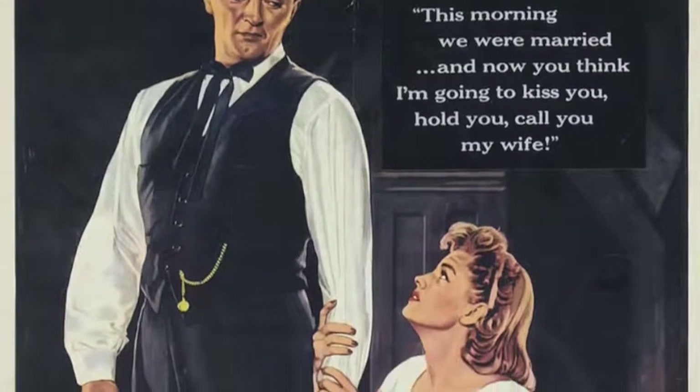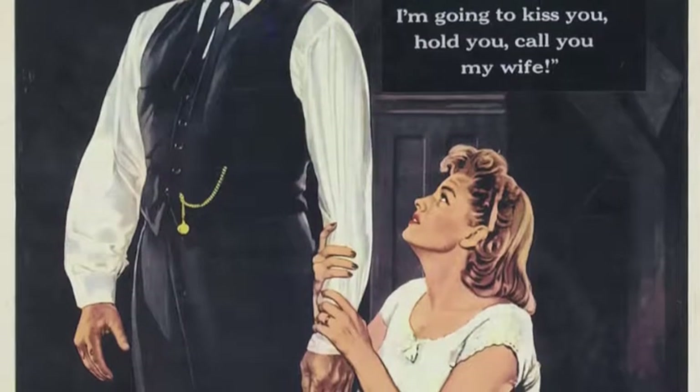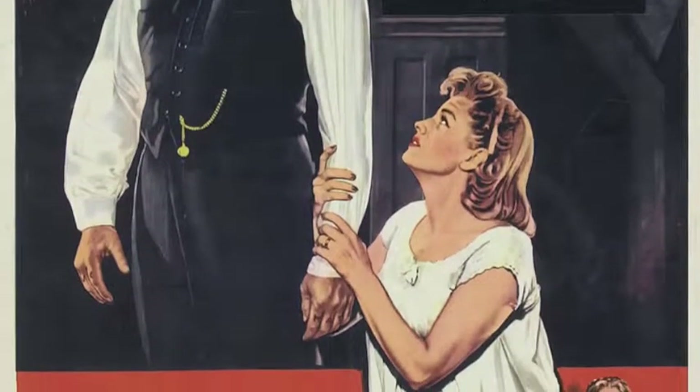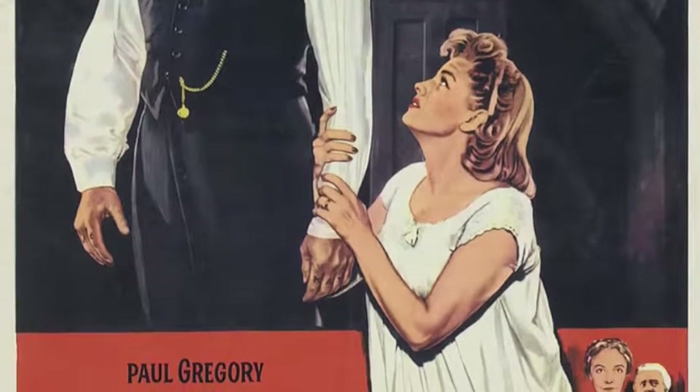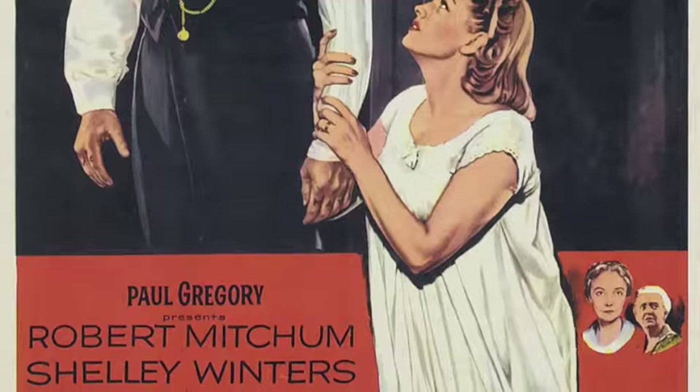Night of the Hunter, in my opinion, is a prime example of how lighting is used in a film to portray a story in a much more complex light. The cinematography in this film is so extravagant that critics rave about it to this day. While it was an unpopular film back at its release, today it is still referenced when discussing the use of lighting and familiar image.